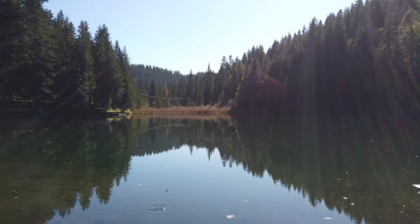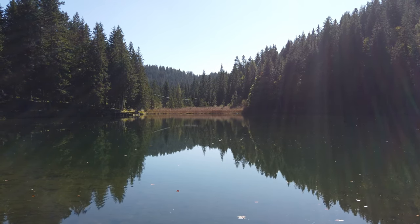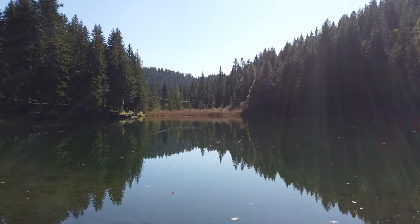Guardate dove sono: dietro di me il lago di Sant'Anna. Che spettacolo. Benvenuti in questo nuovo video, Andrea Costa Galleri, canale YouTube. Iscrivetevi al canale. Bellissimo questo scorcio. Guardate l'acqua, come ci regala questo riflesso della natura circostante. Sembra un effetto specchio regalato dalla natura.